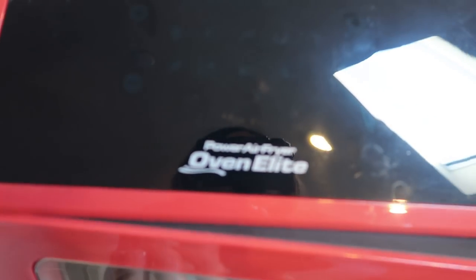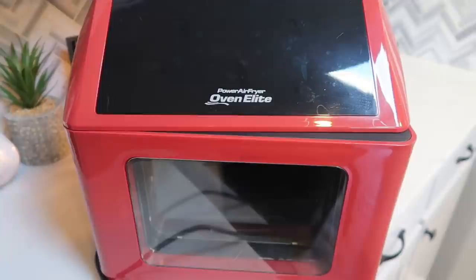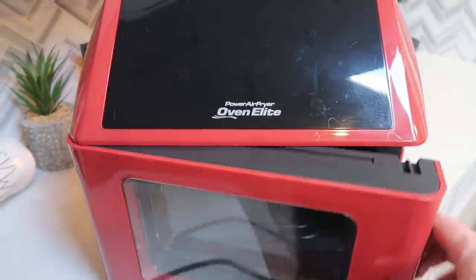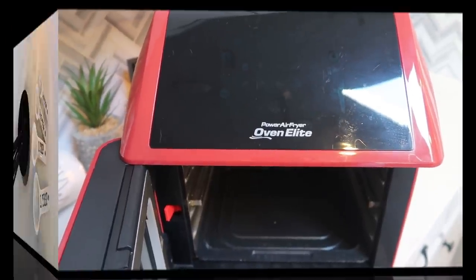If you want to air fry several things at once, I recommend the oven style — the Power Air Fryer Oven Elite. Mine is red because it was on closeout for color, but this air fryer is not much more expensive than the traditional basket style and you can cook a lot more food. If you have a large family, highly recommend. I'll link this down below, as my air fryer is probably one of my top essential items in the kitchen.